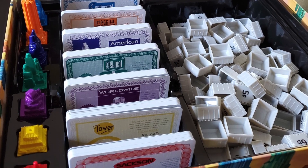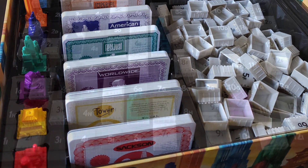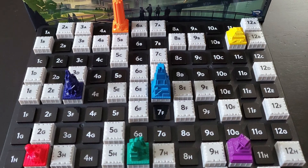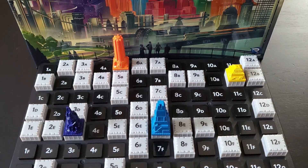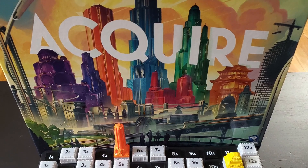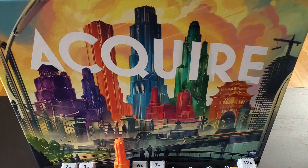Acquire has a classic look — they went back to a nice board with tiles that actually slide and stay in place, like the old 1964 or 1968 version, but it's new. If you like Acquire, the new version is coming out.